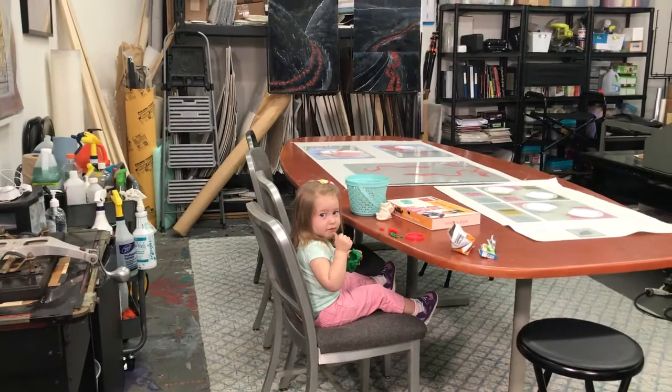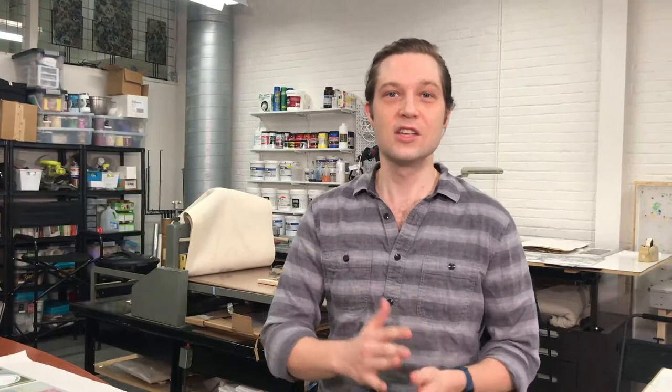I'm a printmaker and I've been at the Banana Factory for two years and I love my space here. I've been able to put all my tools here. What printmaking is, is it's a way of making art — making prints. If you've used stamps before or stencils or anything like that, that's printmaking, and I'm going to show you some of the ways that I do printmaking.